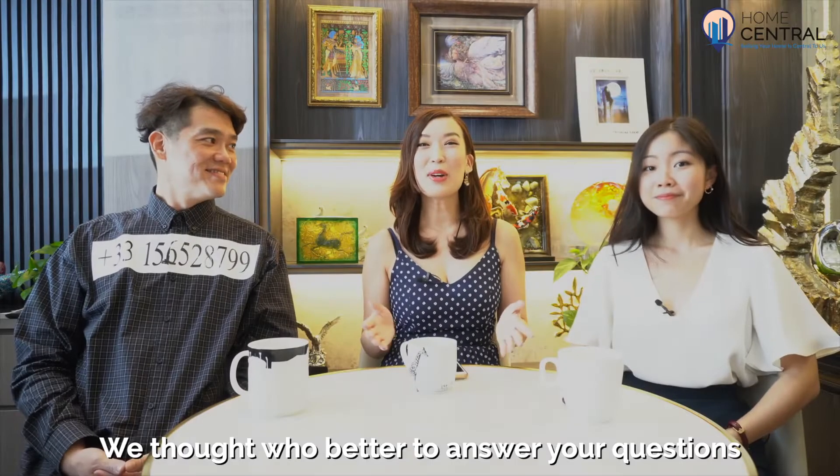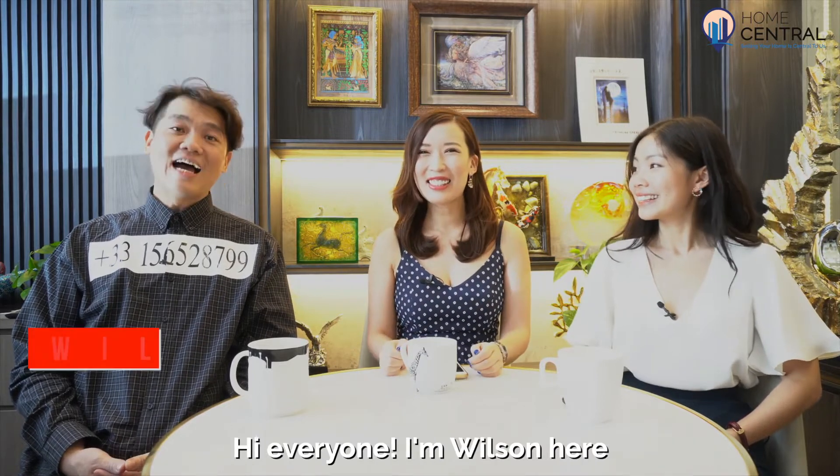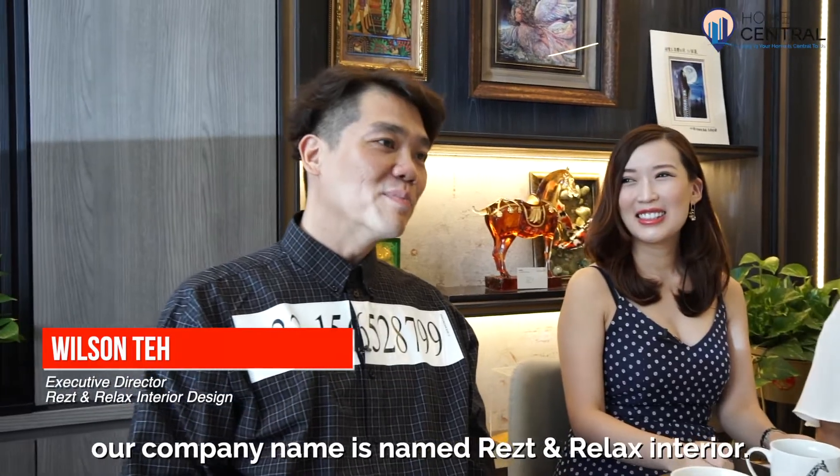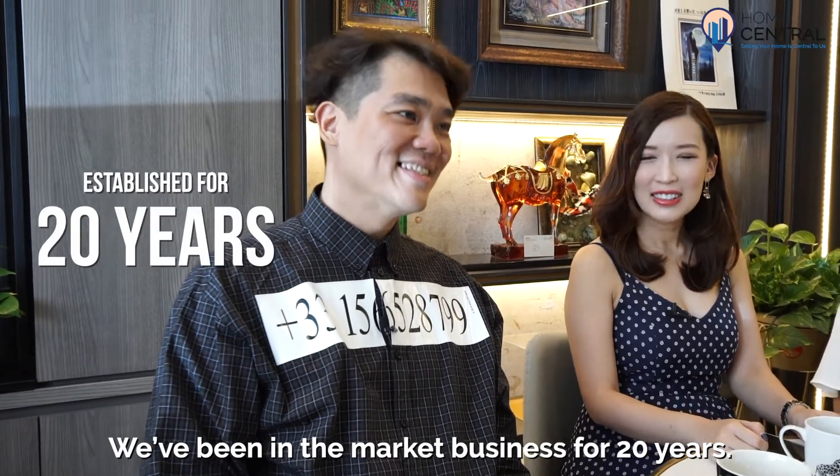We thought, who better to answer your questions? So today we have Wilson Thay from Rest & Relax. Hi everyone, I'm Wilson Thay. Our company is called Rest & Relax Interior. We have been in the marketing business for 20 years.